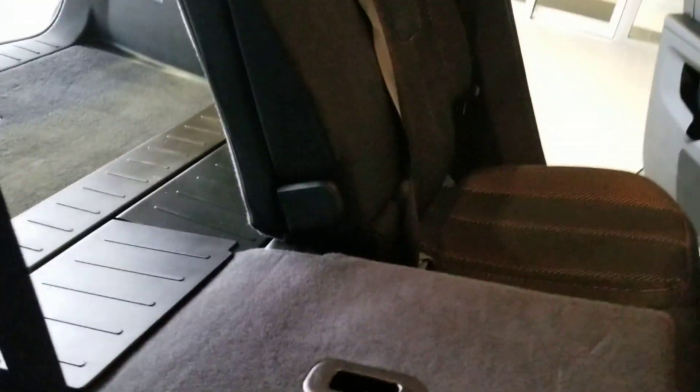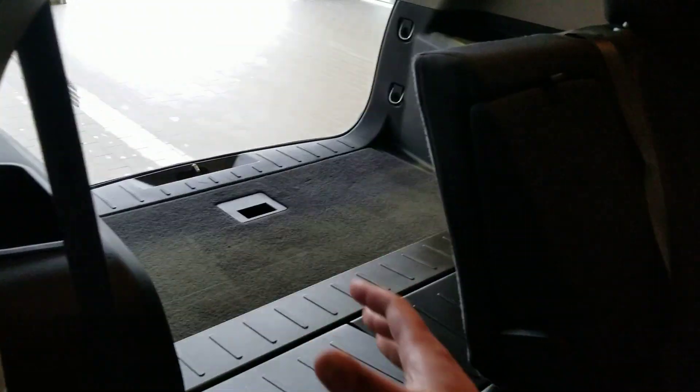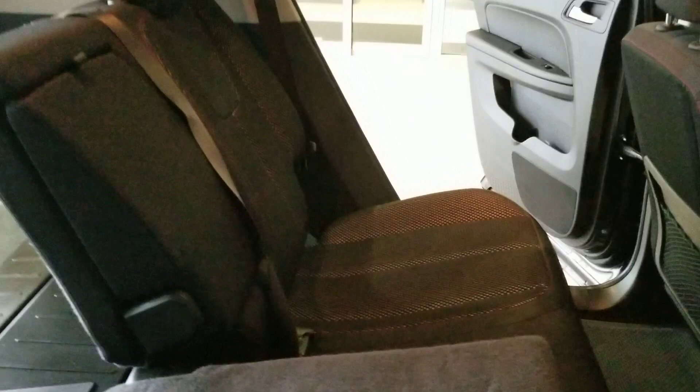On top of that, these seats are 60-40 split. So if you have something large you want to fit in here, you can, and you can still fit about two more people in here in the back.